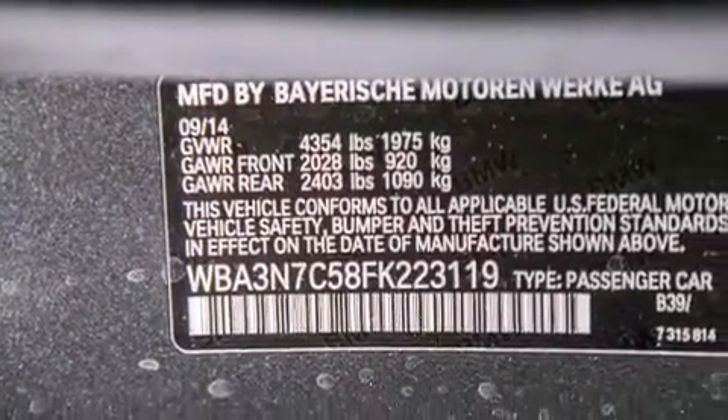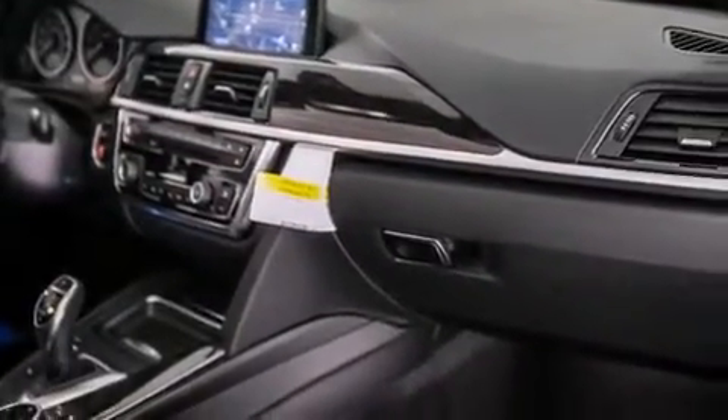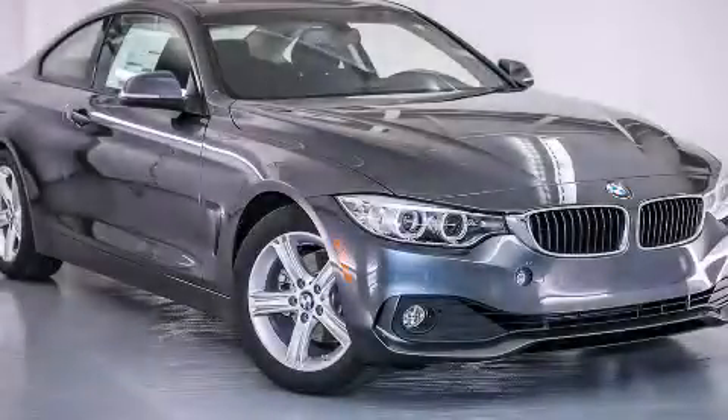The heated seats can warm you up in seconds, keeping you and your passengers comfortable the whole trip. Stop by today and test drive this automobile for yourself.